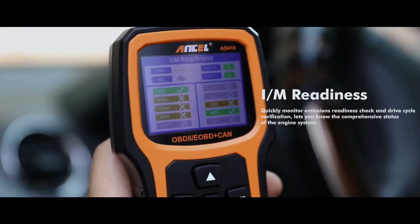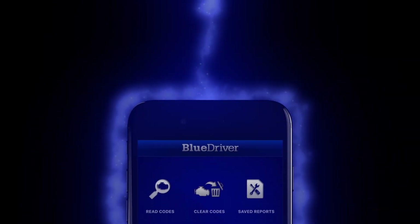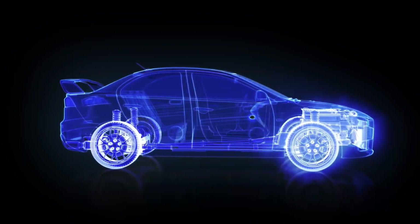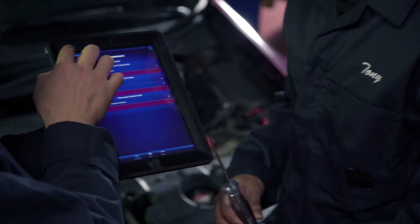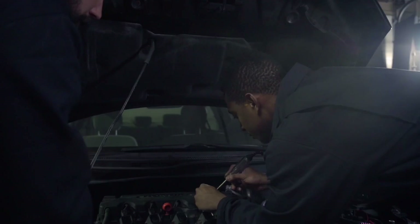For those who prefer a wireless solution, the BlueDriver Bluetooth Pro is a standout option. This device connects seamlessly to your smartphone, offering a modern user experience through the BlueDriver app. The app not only facilitates diagnostics but also provides access to a huge database of error codes and recommended fixes. It's compatible with both Android and iOS devices, making it a flexible choice for mobile-based diagnostics.